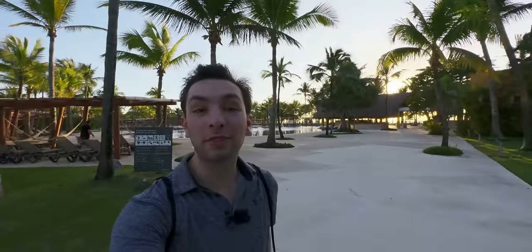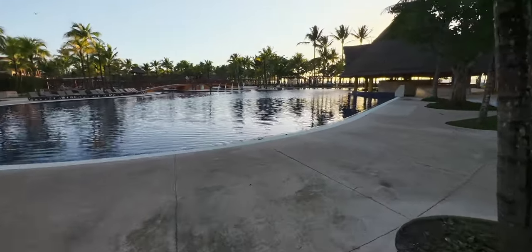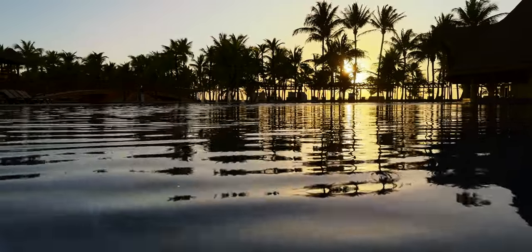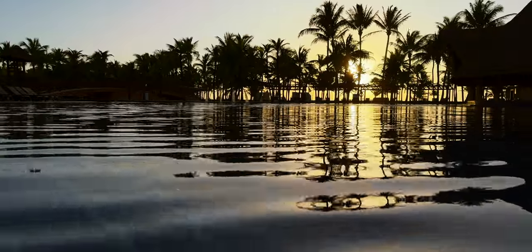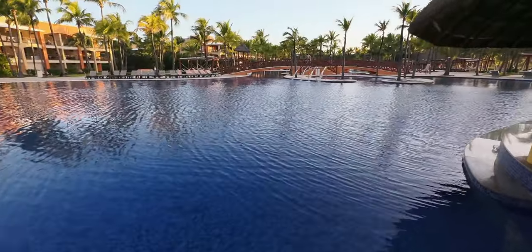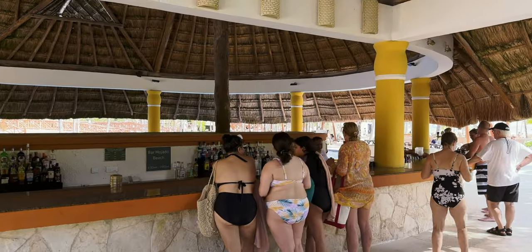I want to head over to the pools and amenities of this resort because there is a lot to look at there. Here we are by the pool — I love coming out here before the sun is fully up just to see the beautiful sunrise. It's almost like a postcard right now with this pool completely empty. You'll notice this pool layout feels very similar to the Tropical and Colonial. Right here we do have a swim-up pool bar on the back of a regular pool bar, on the back of a buffet — here it's called the Rancho Grand.